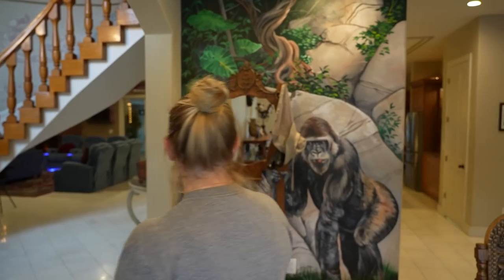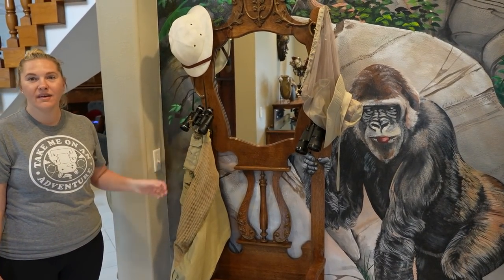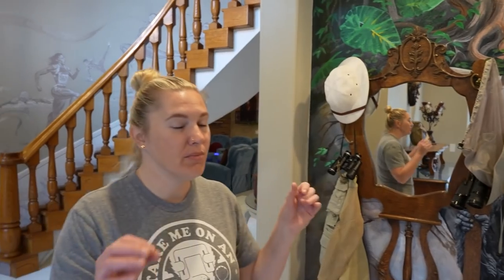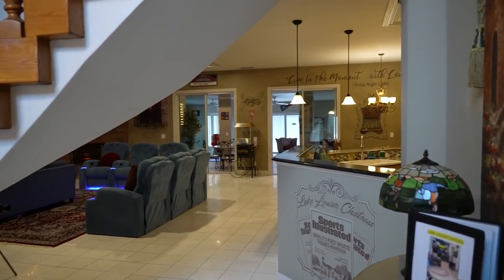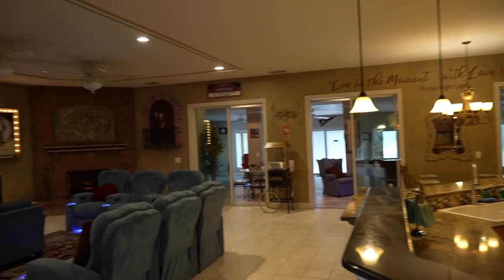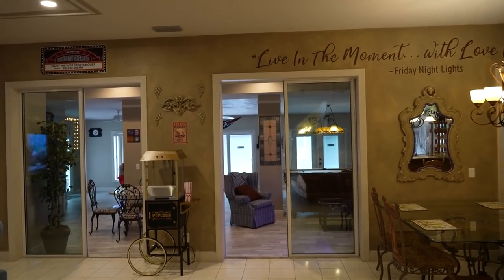They also have a pith helmet and safari vest for photo ops with the gorilla that's got its little tongue out — definitely some tools you might need to find all the animals in the mural. Back at the front entrance, we passed through the kitchen and theater room where sliding doors lead out to an entire other area of the house.